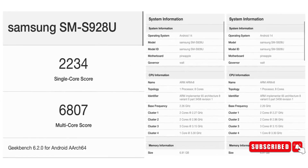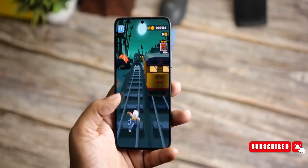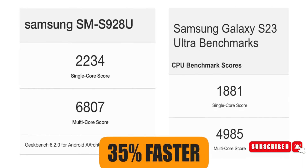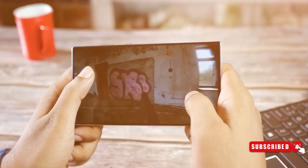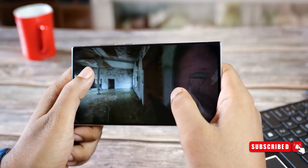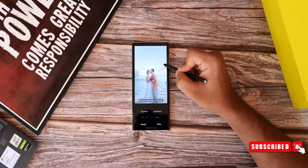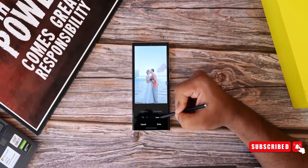The Galaxy S24 Ultra made an appearance on Geekbench for the very first time — up until now, it was either the S24 or S24 Plus. The numbers are impressive: a whopping 35% boost in CPU speed compared to the S23 Ultra, and the GPU in the S24 Ultra is said to be 40–50% better. All in all, this phone is shaping up to be a performance beast, especially considering that the Snapdragon 8 Gen 3 chip is still made on a 4nm process.